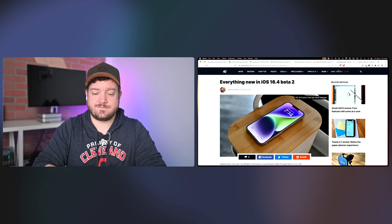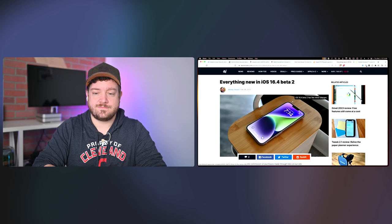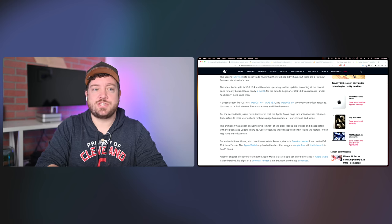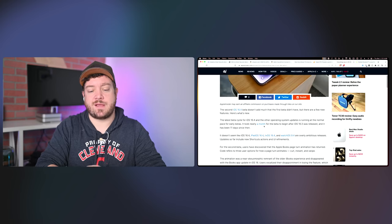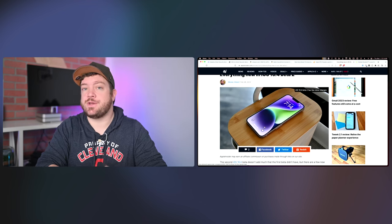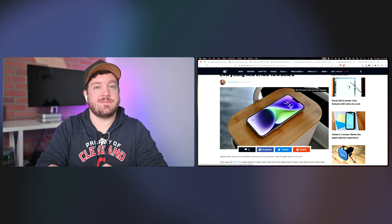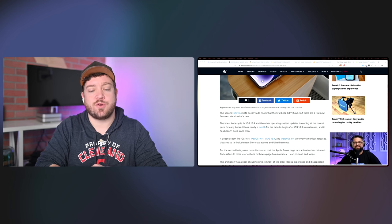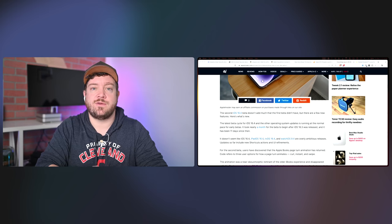The second beta of iOS 16.4 is out. I don't know if there was anything specific home-wise — 16.4 has intercom, steps for shortcuts, things like that. There's nothing new in this second beta specific to HomeKit users. We've got new page animations back to the Books app and more Apple Classical music references, other odds and ends. But nothing smart home-related, just chugging along, getting closer to release.